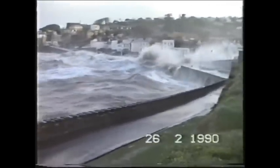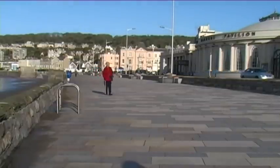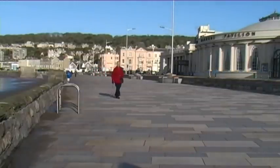Certainly I think Weston-super-Mare with the completion of this seawall is brilliant — we've got a beautiful looking seafront and a nice splash wall to keep us safe. They've done both things: smartened Weston up and made us safe, so I think we're very lucky with Weston to have that.